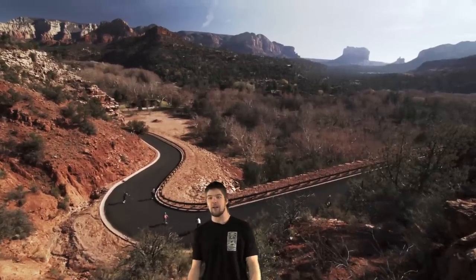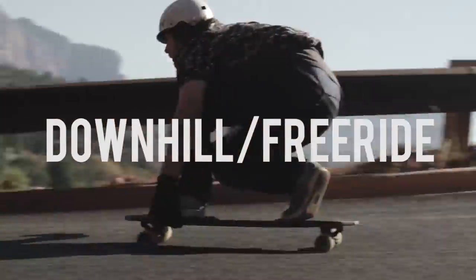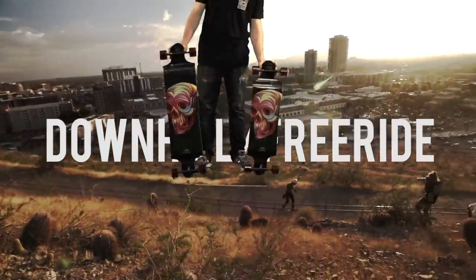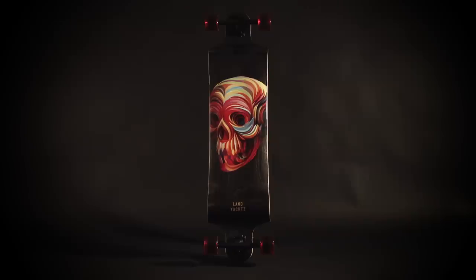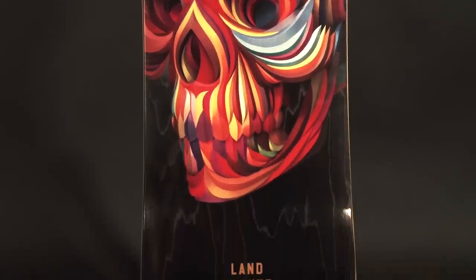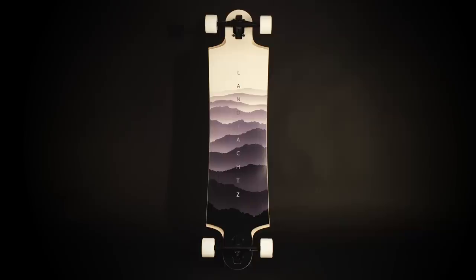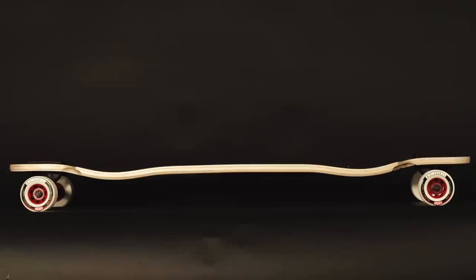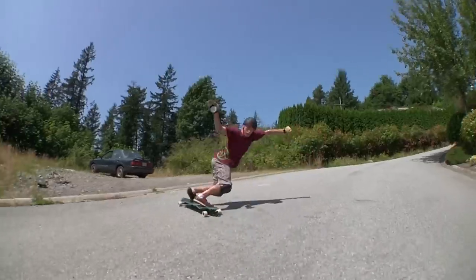Sounds like this video is about to go downhill — fast. First up we've got the Switch 35 and the Switch 40 with these amazing new graphics. One of the reasons these boards have been in the lineup for so long is because they are so easy to learn how to slide on. Also, with this dropped platform, it brings you much lower to the ground which makes it easier to push. Next up we've got the freeriding classic, the Switchblade. I really like the new graphics this year and this board has always been one of our most popular setups — low to the ground, making it extremely stable and easy to slide. Some of the best freeriding we've ever seen has been done on this board.